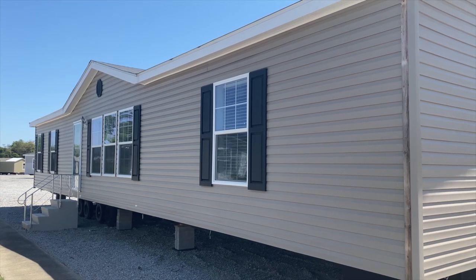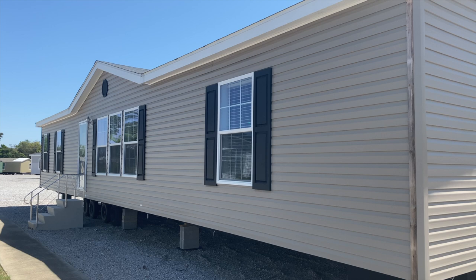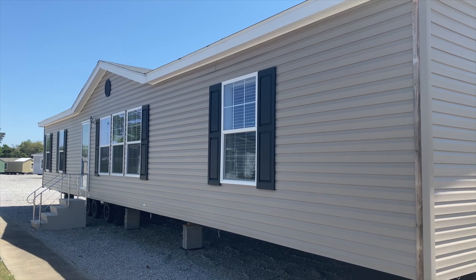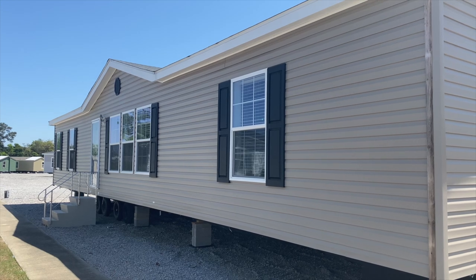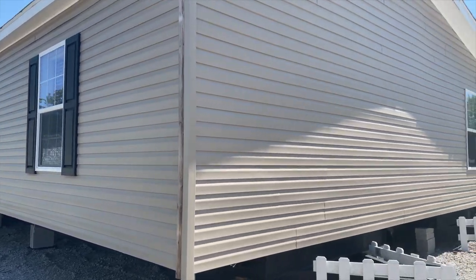She got her home here, and I'm actually going to point out in another video which one is her home. This is number one — they are numbered. This is manufactured home number one. Let's do a quick walk around.